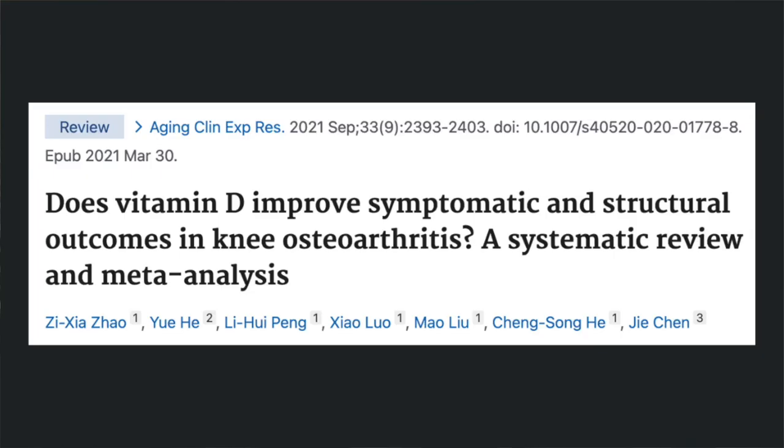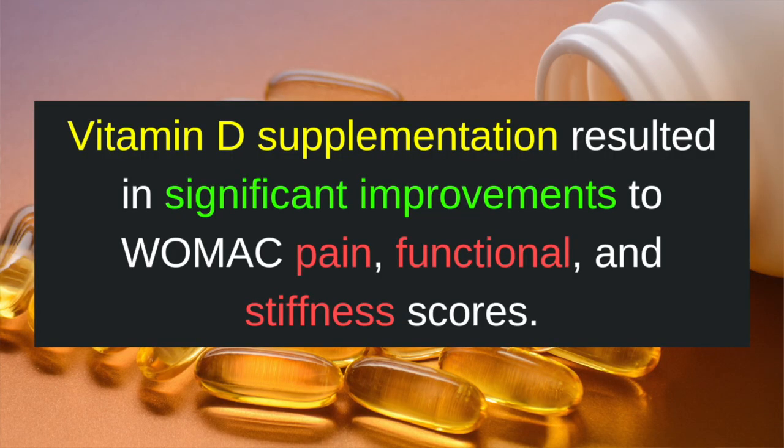So that's the theory behind why vitamin D supplementation may help treat symptoms related to arthritis. But what do the clinical trials show? This study was a systematic review and meta-analysis examining the effects of vitamin D supplementation on knee osteoarthritis. The results demonstrated that supplementation of vitamin D resulted in statistically significant improvements to WOMAC pain scores, WOMAC functional scores, and WOMAC stiffness scores.